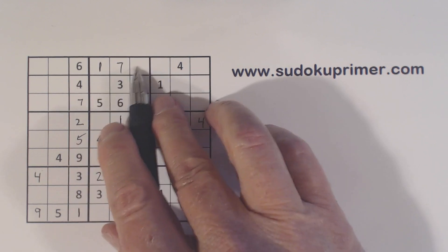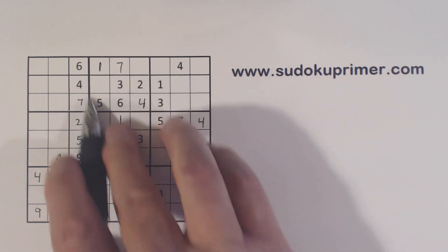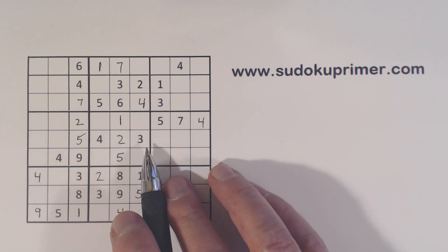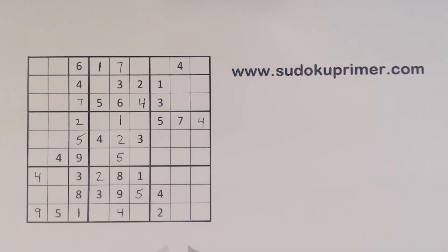Now at this point we're stuck — pretty much. I'm going to use unique rectangles in order to find a number here. I won't be able to find a number right off, but I'll find some twins using unique rectangles. And then with those twins that I found, I'll be able to find a number.